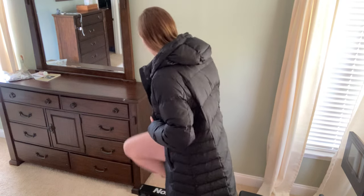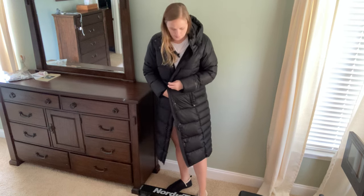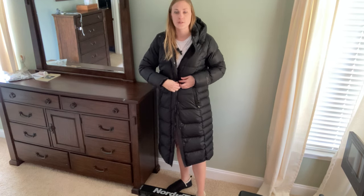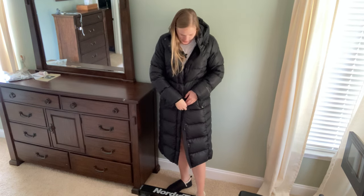I'm six foot two, so this came in a tall — I ordered the tall but it came in a regular. It might also come in a petite, I'm not sure. You can see it comes down to my knees, so it's quite long and keeps your legs nice and toasty on those very blustery winter days.